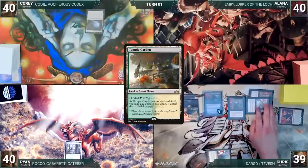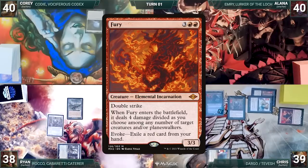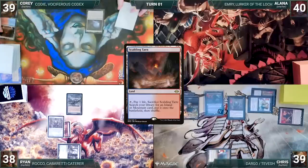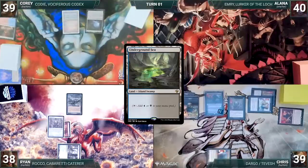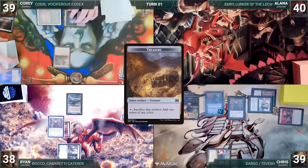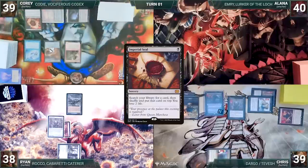Ryan draws and plays a Temple Garden into play untapped, paying two life. He casts a Carpet of Flowers. He casts a Chrome Mox, imprinting Fury. He ships the turn. Corey draws and plays a Scalding Tarn, cracks it, pays a life, and fetches up an Underground Sea onto the battlefield. He casts Dockside Extortionist. Dockside enters and Corey creates five treasures. He casts Mystic Remora. He casts Imperial Seal, fetches up a card onto the top of his library, and loses two life. He ends his turn.